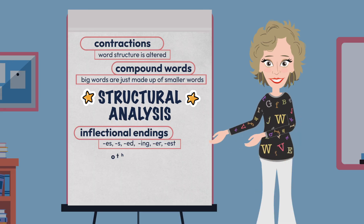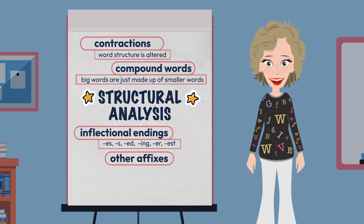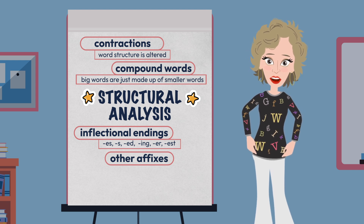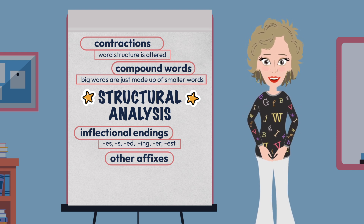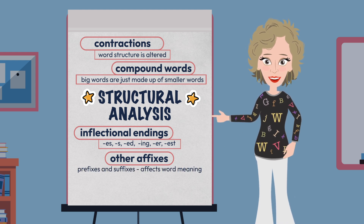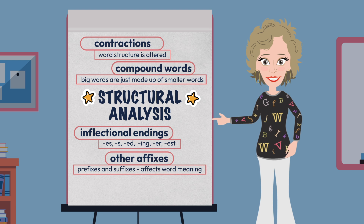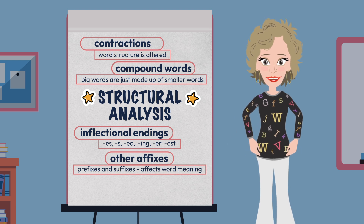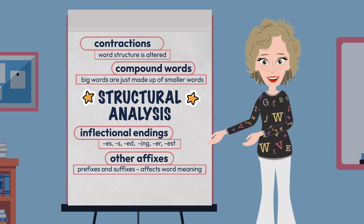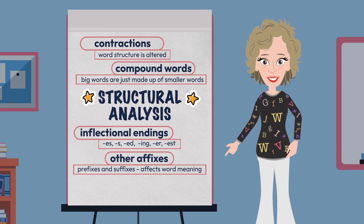Now hang with me just a bit longer. We then continued our work with other affixes — and I called it that because even though we call inflectional endings inflectional endings, they are also part of the world of affixes. Affixes relate to a letter or letters that is added to the beginning or end of a word to create a word with a different meaning. Prefixes and suffixes are considered affixes. Prefixes are bound morphemes that appear before the base word and suffixes are bound morphemes that are added to the end. Both affect the meaning of the base word in some way.